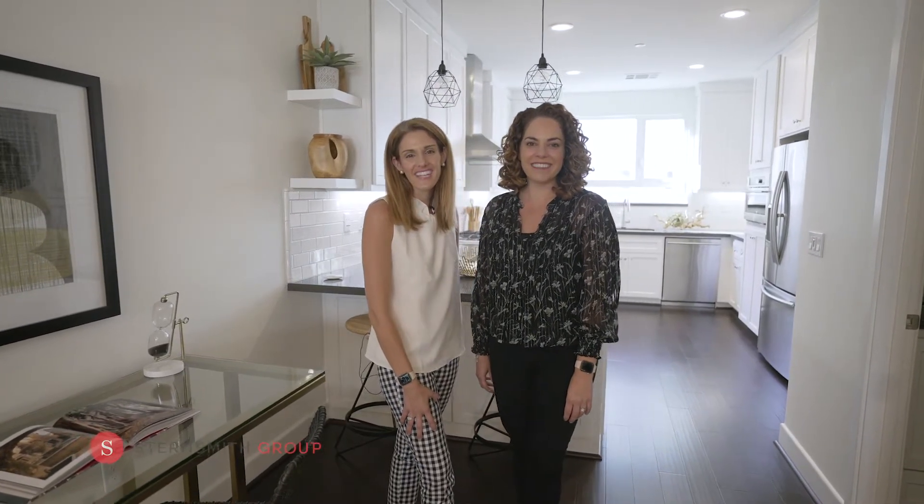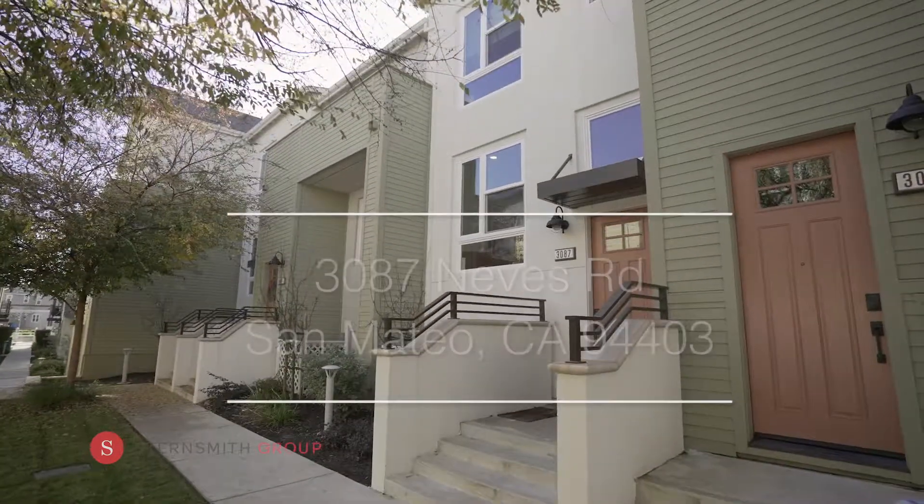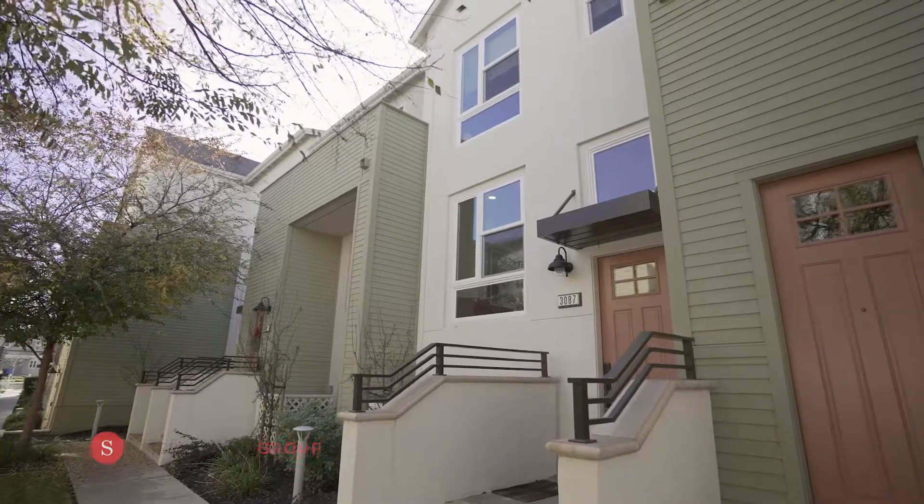Hi, I'm Casey Stern-Smith and I'm Tess Salter. Welcome to 3087 Nevis in the beautiful Bay Meadows community. Built by Shea Homes, 3087 Nevis is a bright and spacious Bay Meadows townhome.